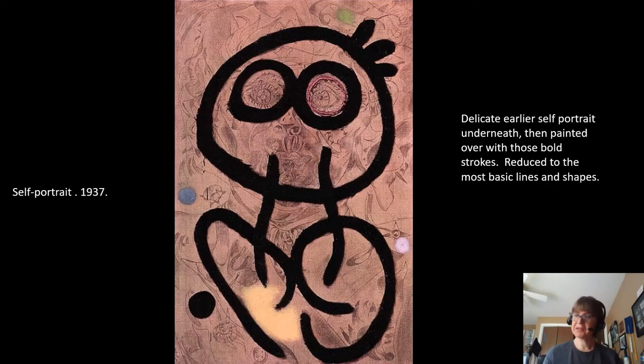Here's an example of where his style was going. Remember that self-portrait we looked at? Well, here he took it and just painted over it, reducing it to the simplest, plainest lines — these bold black strokes. That's kind of where his art headed: very simplified, strong lines and geometric shapes.